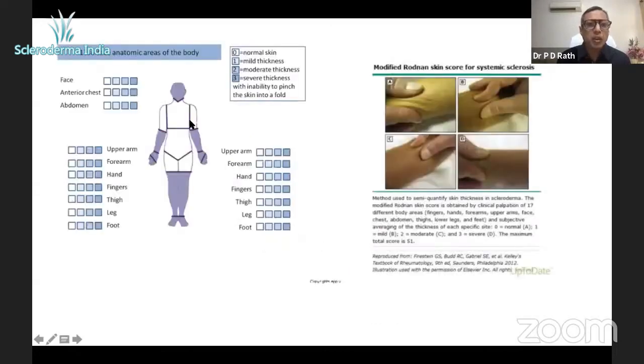This is called the Modified Rodnan Score. It's done at 17 sites: pinching the skin of the fingers, the dorsum of the hand, the forearm, the arm, the face, the trunk, the thighs, the legs, and the foot.